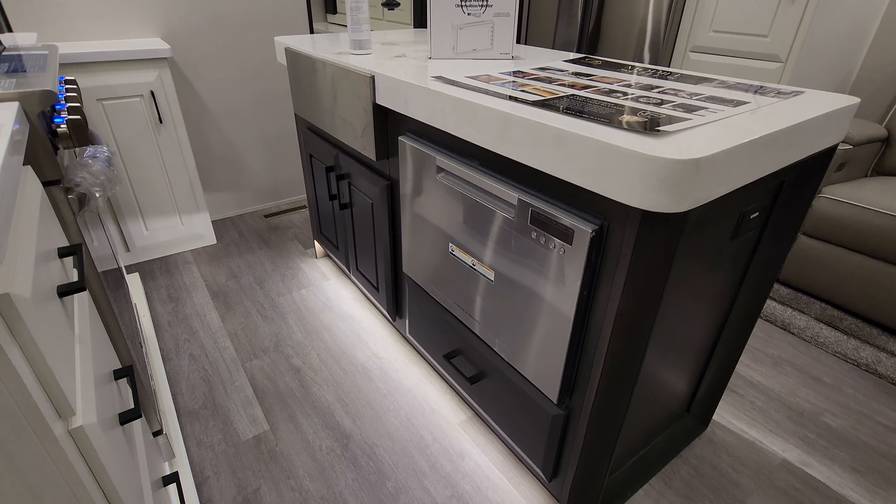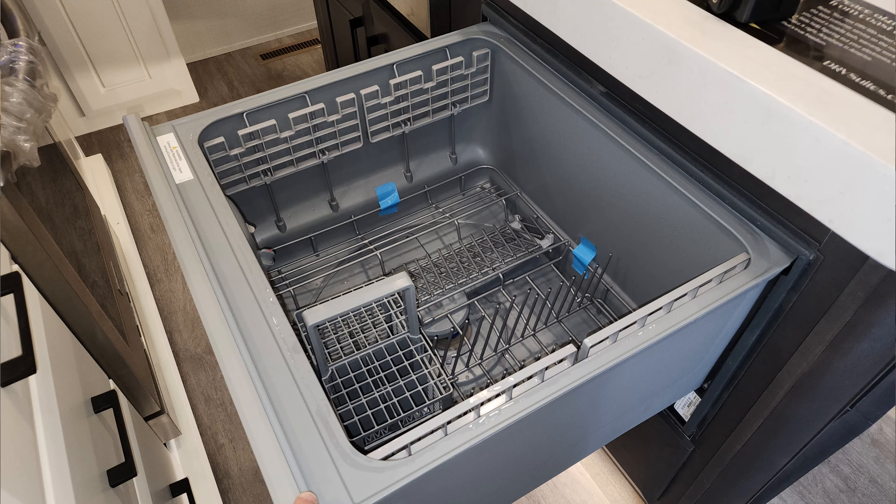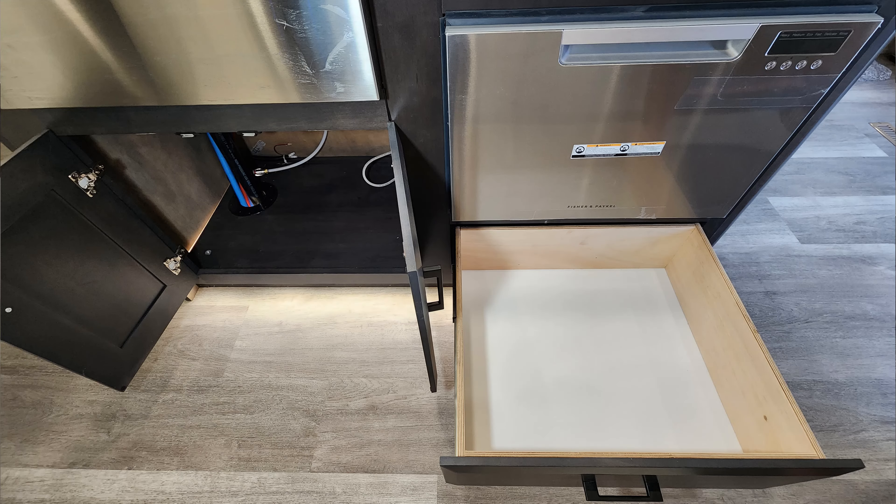Looking at the island area, this one has the dishwasher feature — a pull-out drawer style dishwasher. Then you have a drawer below and some storage underneath the sink area — quite a bit actually.